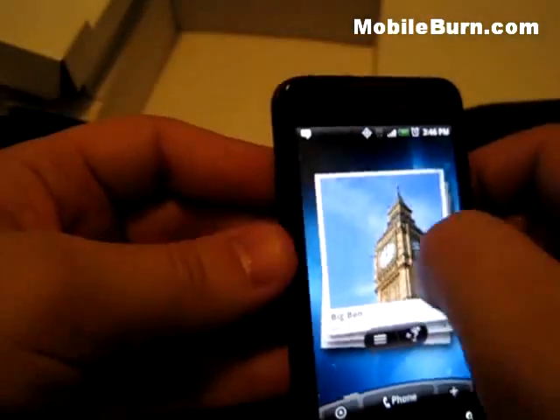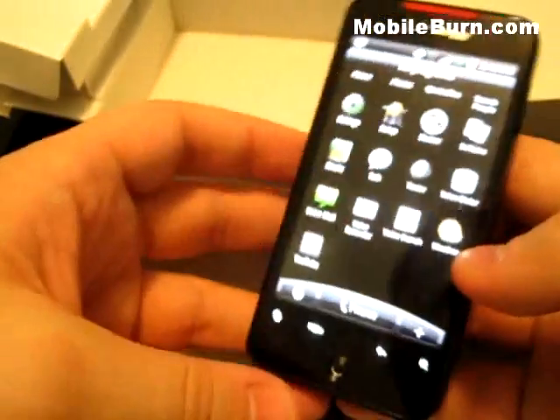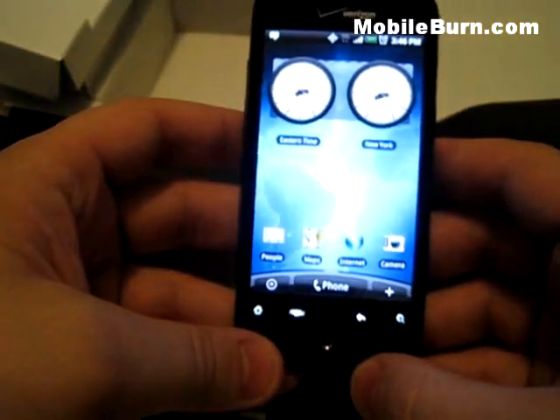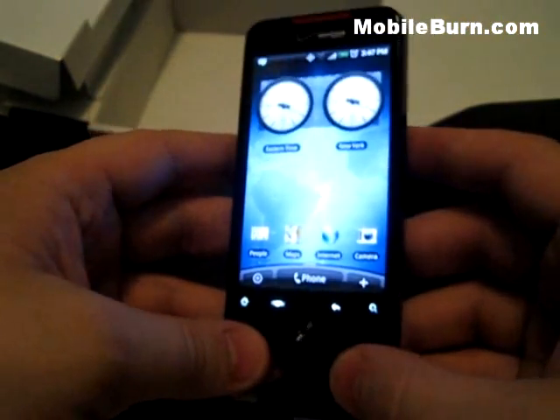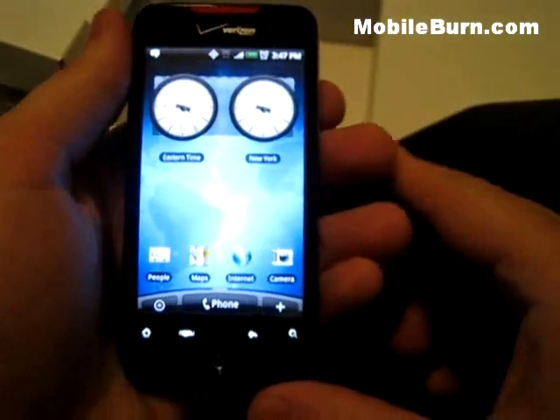That's a quick look at the HTC Incredible — $199 on Verizon Wireless. It'll be available on April 29th. Pre-orders begin today, the 19th. This is Todd Hazleton with MobileBurn taking a quick look at the Droid Incredible from HTC.